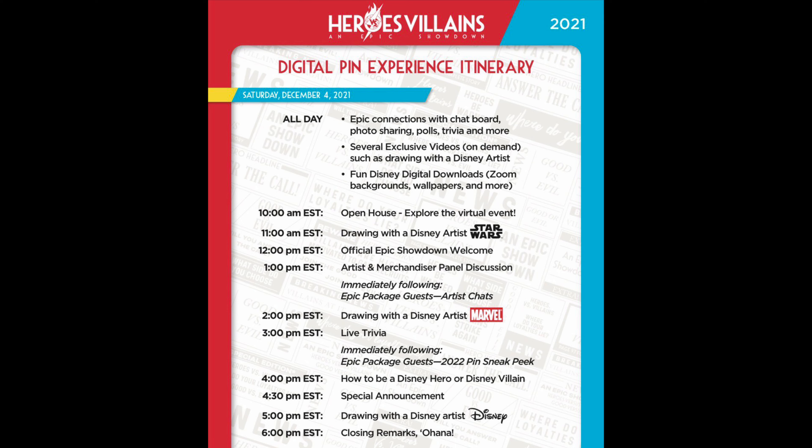Of course, this event is virtual again this year for 2021. It's on Saturday, December 4th. The pin event itinerary is already up — I'll leave a link below to the blog post in case you guys want to check that out.